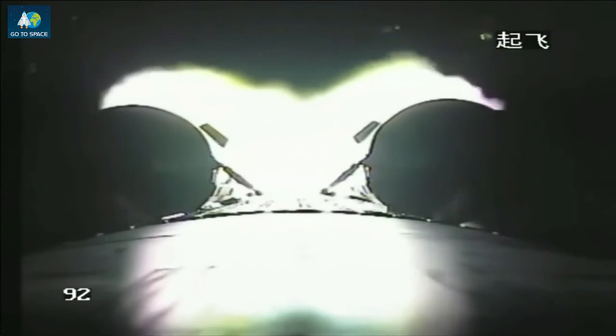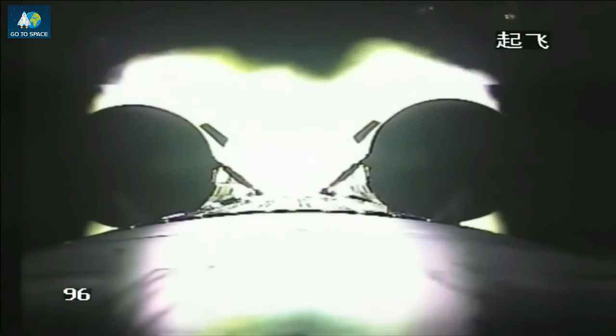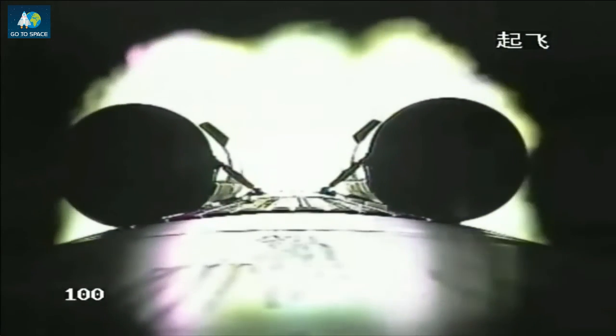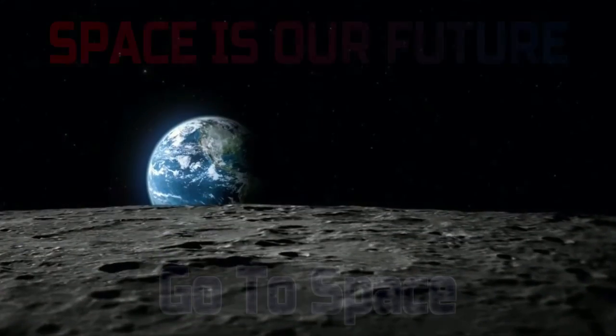We cannot see the vibration because the camera is vibrating together with the cabin. The three taikonauts do seem to be in a good state. Each of the boosters has a rocket engine with a thrust of about 75 tons.